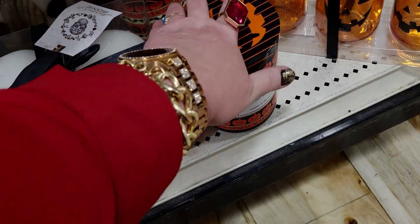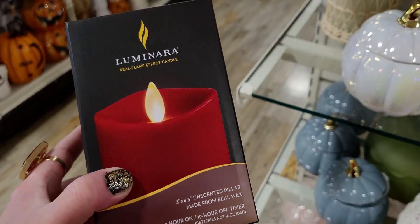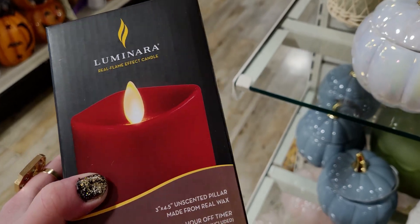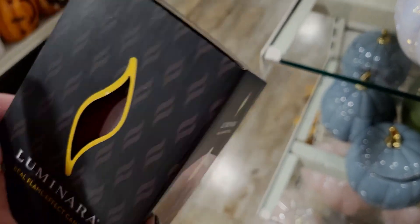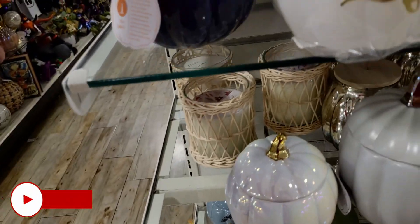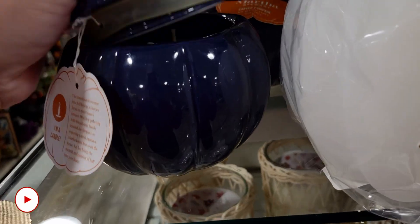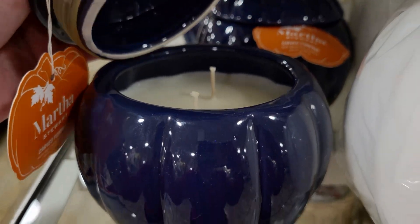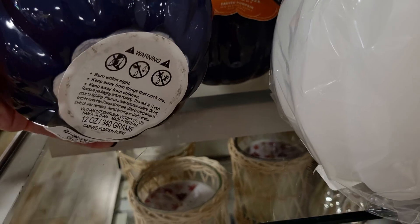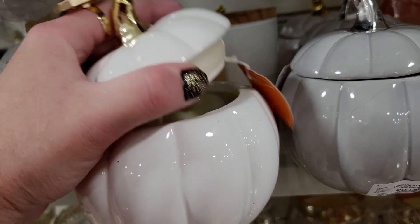There is also this — it's called Luminera Real Flame Effect Candle in the color red and it's $14.99. This is also a candle — check this out — it's actually a candle inside, two-wick, by Martha Stewart, it's $9.99. There's also the white one.